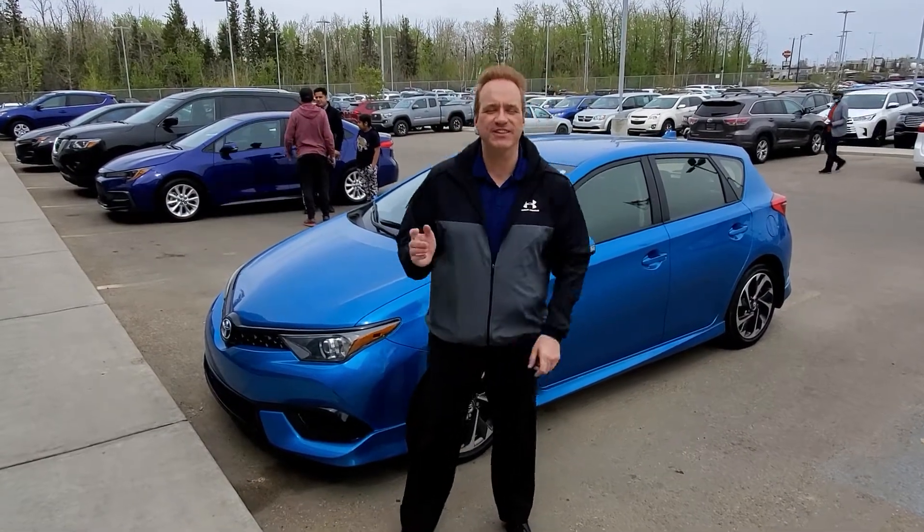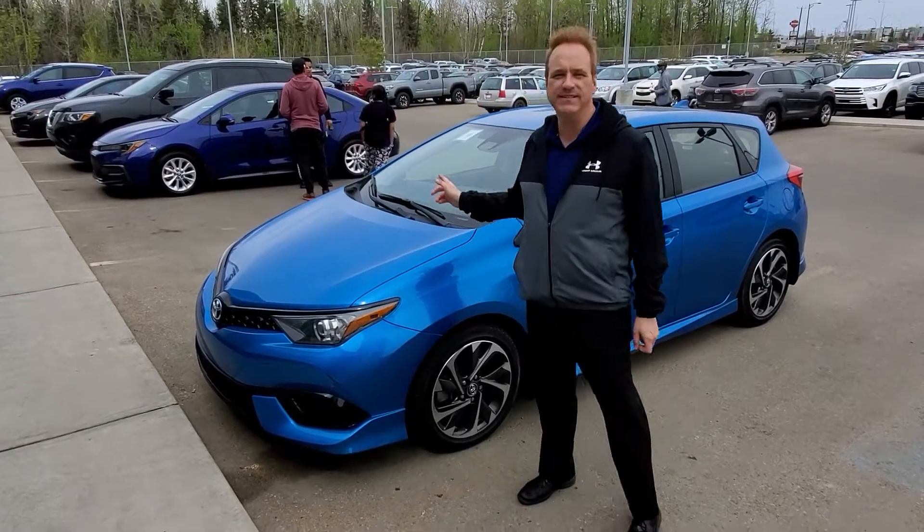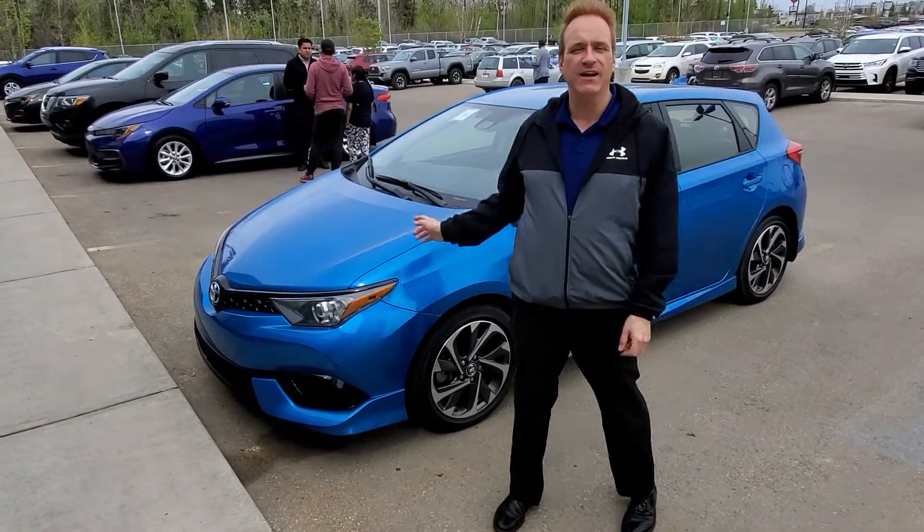Hi, Andrew here at Gateway Toyota. I'd like to show you another great vehicle in our lineup. This is a 2017 Toyota Corolla iM.